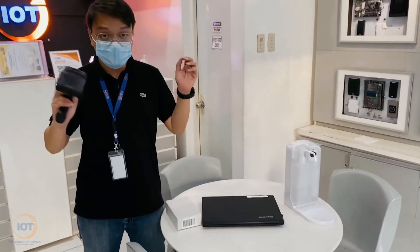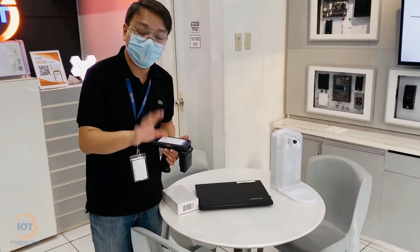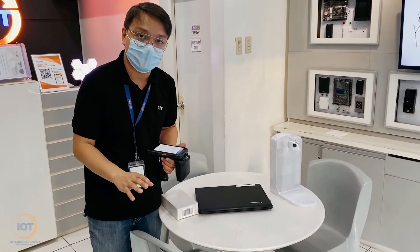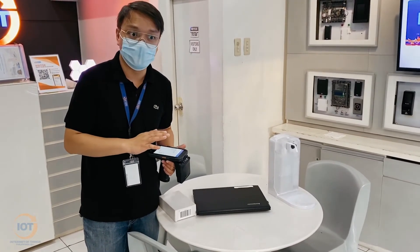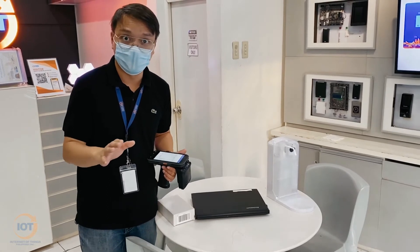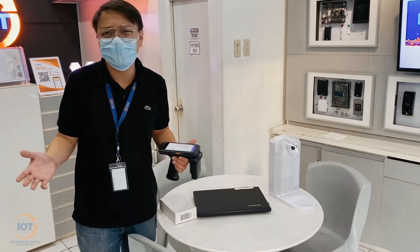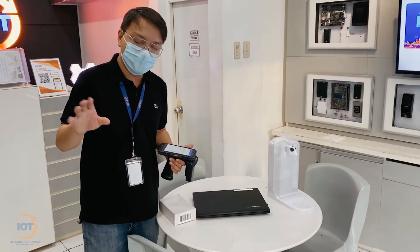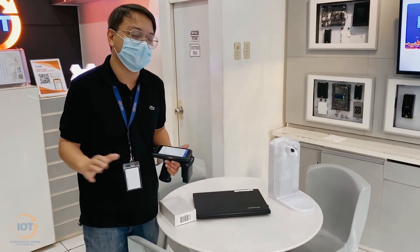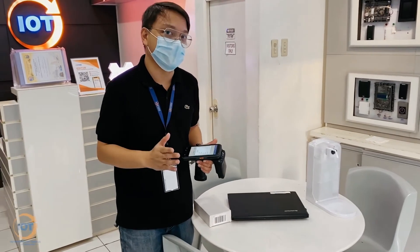So just to recap, we did an inventory on 29 boxes. For barcode, it took us about almost a minute to do a quick inventory. But with RFID, it was less than eight seconds. So that would give you a pretty good idea of how much RFID can help you with your inventory system.